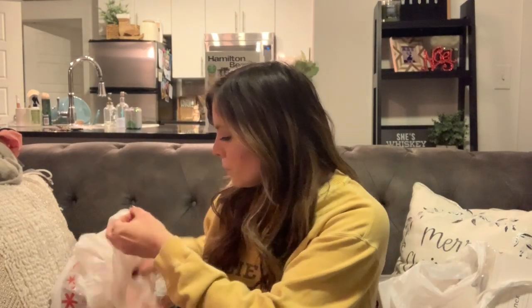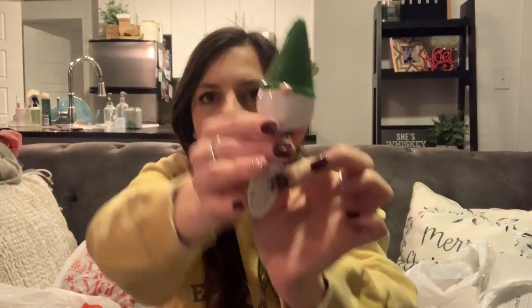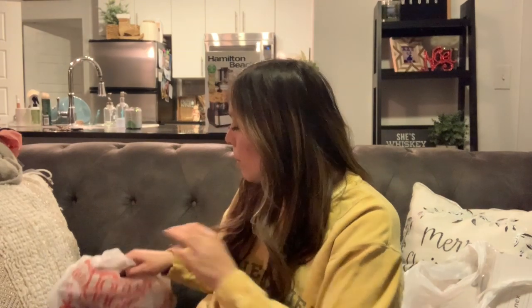I couldn't really help myself — my mom loves these little gnome things. I saw this at HEB, which is a local Texas store, and it was only four dollars. It's a wine stopper — a little gnome wine cork — and it's green. I just couldn't say no. I thought that was a perfect little extra stocking stuffer type gift for my mom, so I picked that up for her.